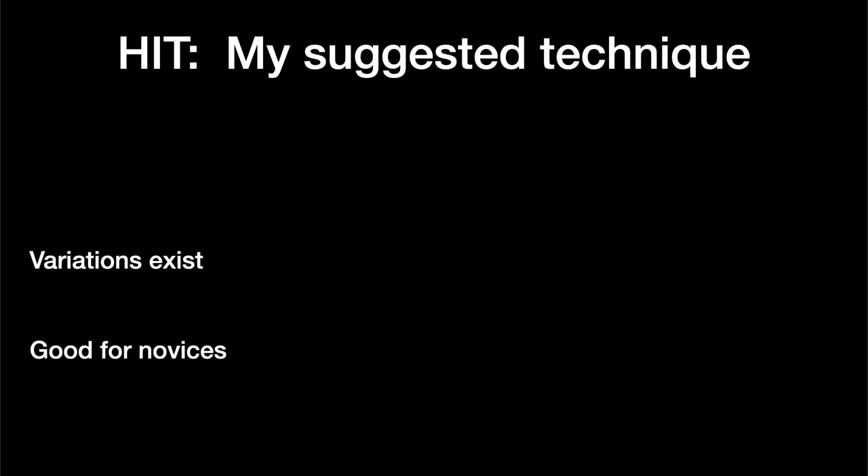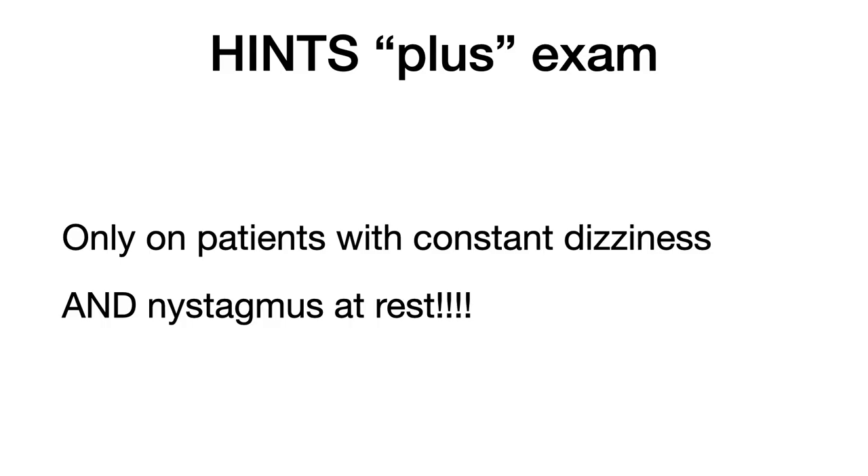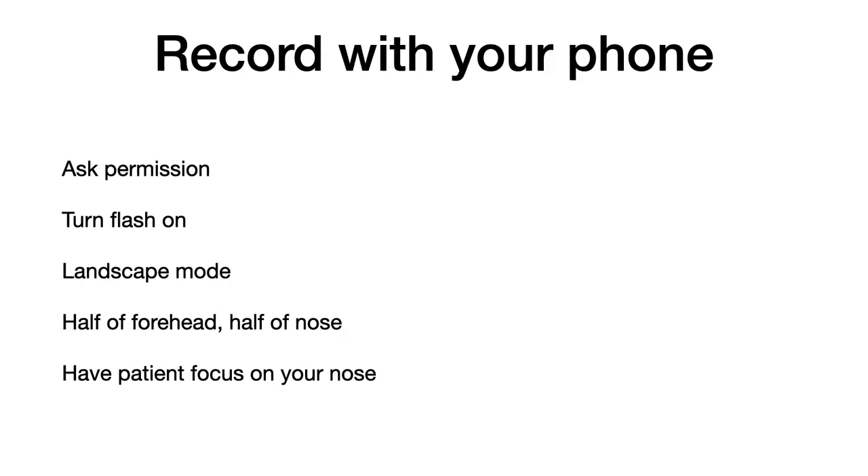There are some slight variations in how the head impulse test can be performed, but I'm giving you my method, and I've been using it to send patients home with vestibular neuritis for the past 13 years. Remember that if you're using the head impulse test as part of the HINTS Plus exam, you should only use it in patients with constant vertigo and spontaneous nystagmus at rest. You can video the patient's eyes with your phone — ask permission from the patient, explaining that it'll allow you to review their findings and perhaps teach others about vertigo. Turn the flash on and have an assistant hold the phone with two hands in landscape mode, showing only about the top of the forehead to the bottom of the nose.